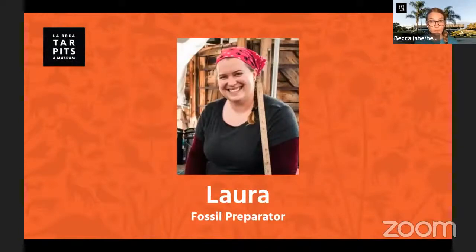Laura Tewksbury is one of our fossil preparators at the museum and she has an awesome fossil find that she's going to share with you today. So let's get started. Hey Laura, how are things out at Project 23 this morning?